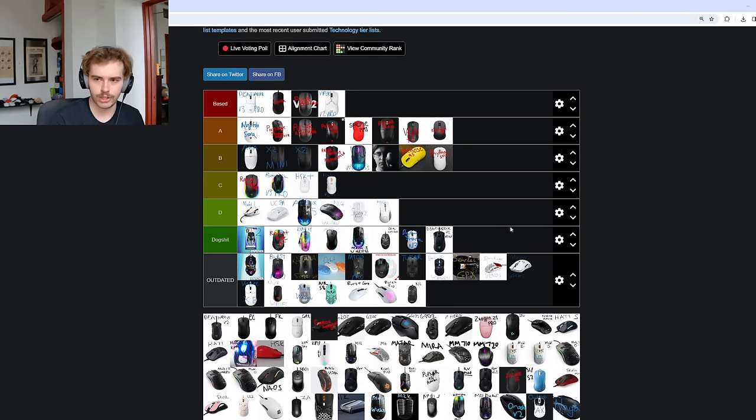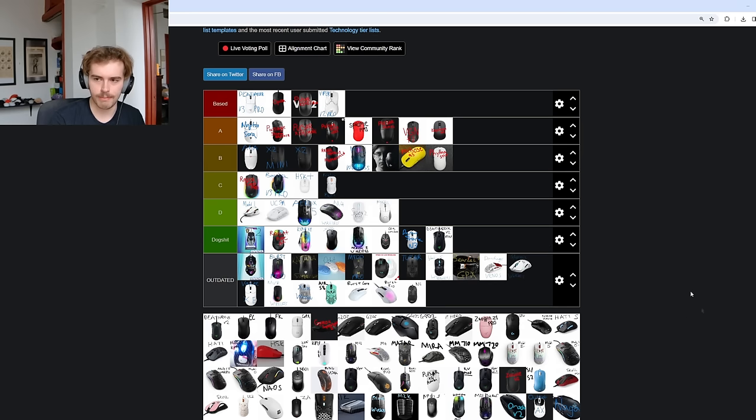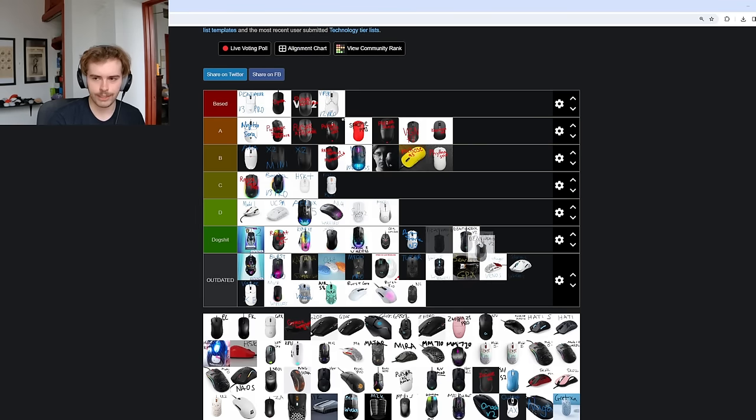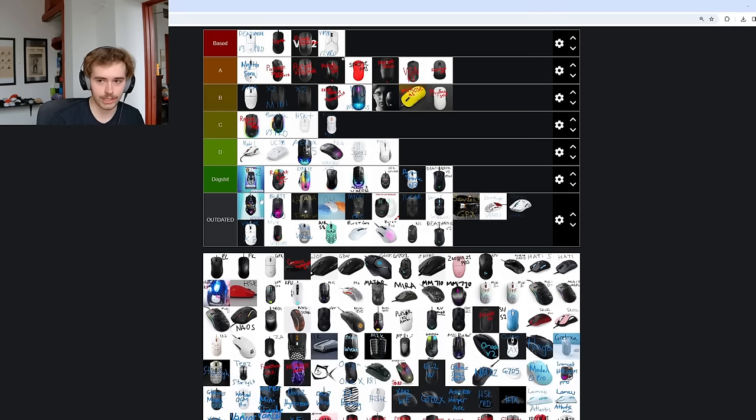The Death Adder V2 Mini — absolute dog shit. This was one of the original rants I made, and I got a lot of hate for it, but I think I've been right over time. The Death Adder V2 Mini was fucked up. The general Death Adder V2 I would put in outdated tier — just not worth considering anymore. Just anything like Death Adder Elite or Death Adder V2 — get a Death Adder V3 wired at the bare minimum if you're looking for an ergo from Razer. The Mini — it was scaled down badly, the cable was super thick, the side buttons didn't make sense. They should make a Death Adder V3 Mini — I feel like they could scale down that shape a lot better.